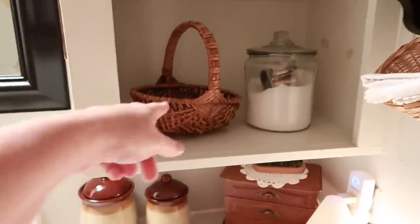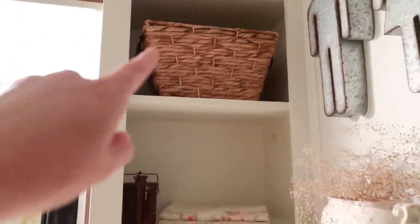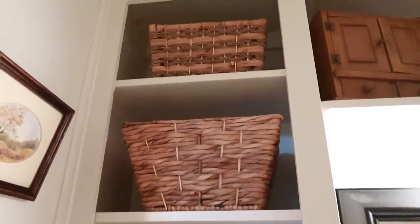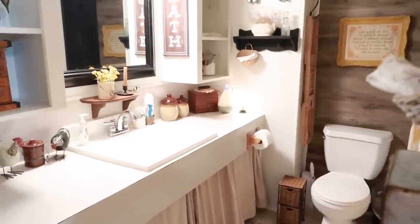I also keep a basket stocked with extra things for guests — razors and items like that. Going up you'll see one of those baskets with the little leather handle that is not thrifted, and there's another one just like it on the other side. Then some more baskets at the top hold extra supplies like toothbrushes, toothpaste, soap, and heating pads. The open shelving here used to have doors, which I removed because I wanted it all open.